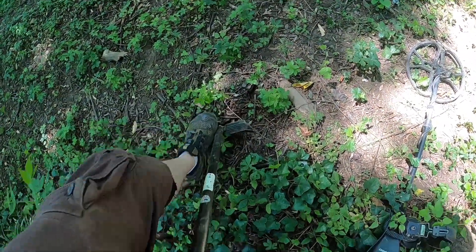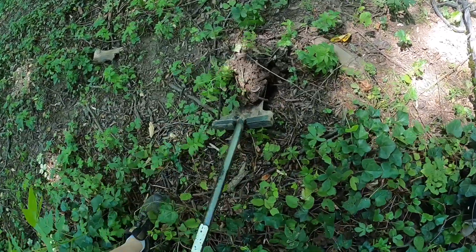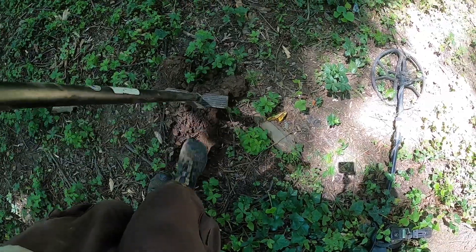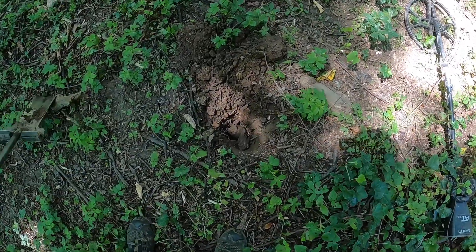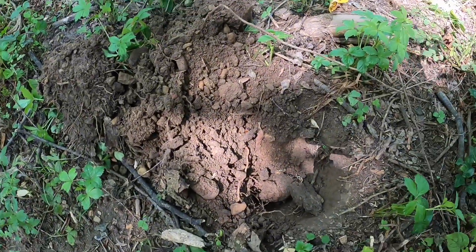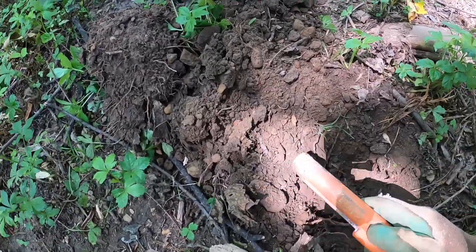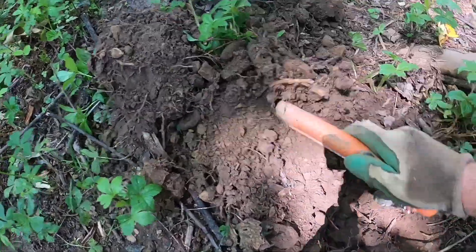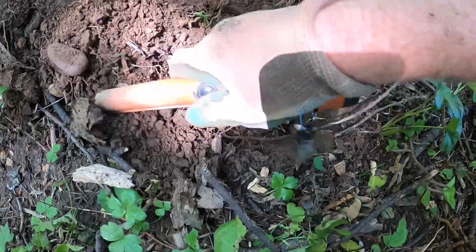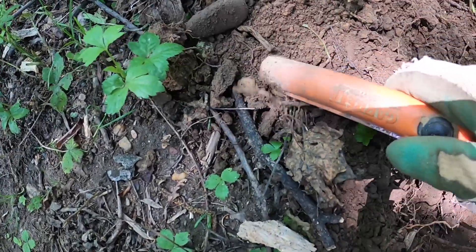Got a decent signal here — a lot of rocks and roots so we're going to try to get this out together. The last several bullets I've dug up have been shallow, so if this is a board it's pretty shallow.